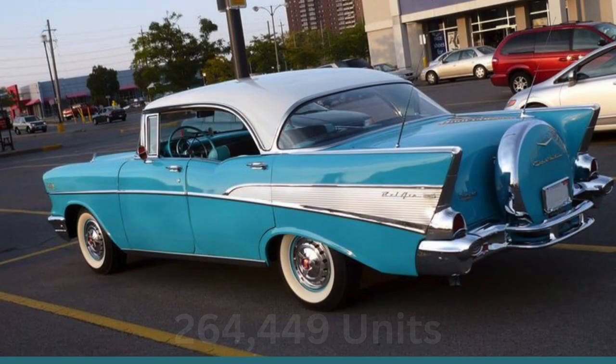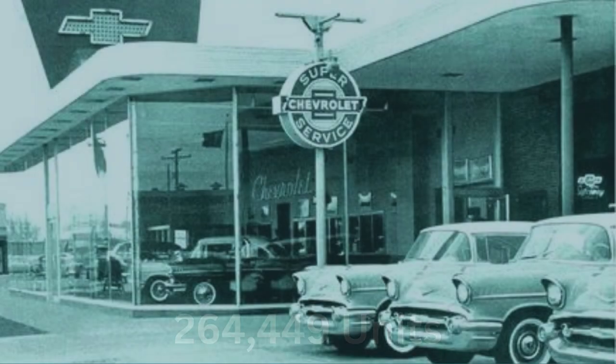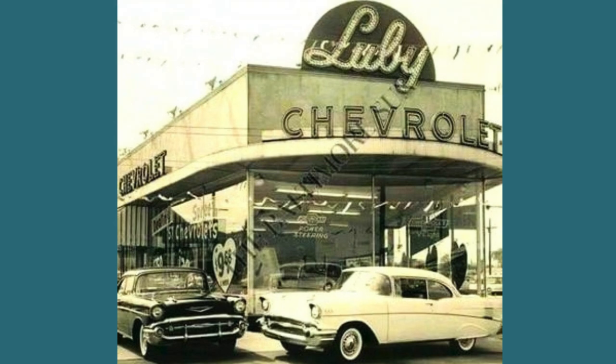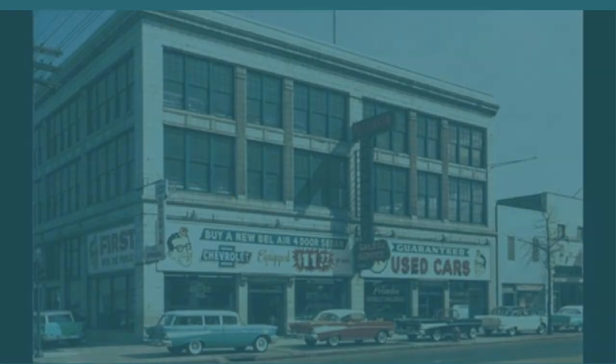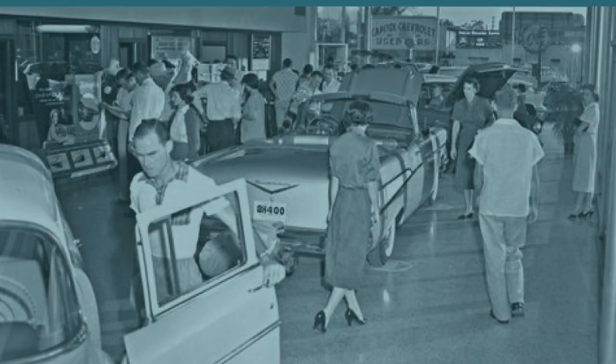In contrast, the Bel Air four-door sedan with 264,449 units produced in 1957 remains the most common model. Moving to the contemporary scene, let's explore the pricing dynamics and market trends surrounding the '57 Chevy Bel Air. If you're on the lookout for one of these classics today, prices can be out of sight on some and vary widely based on specifications and rarity.